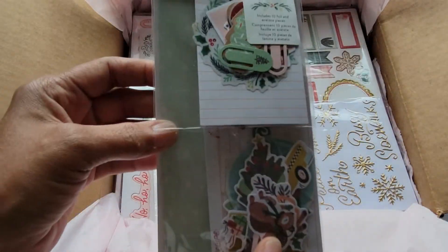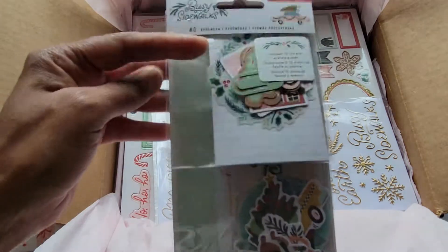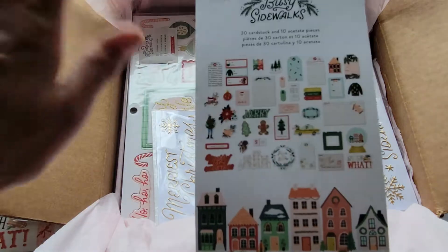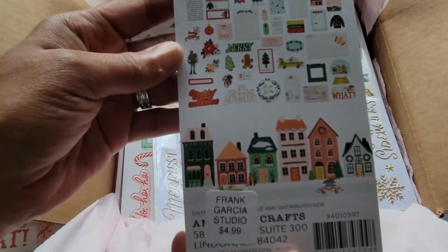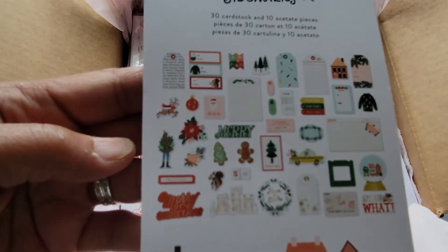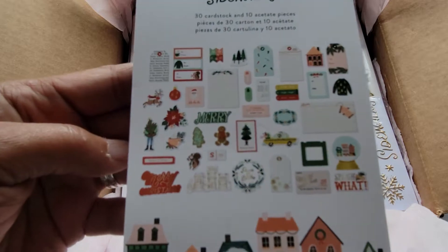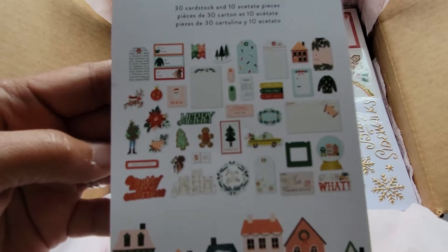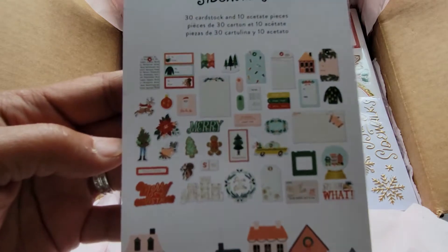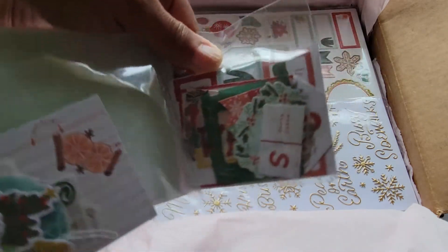Here is the ephemera and you get 40 pieces. I didn't get duplicates of anything — I only need one of everything. Let me bring it a little closer so you can see. You've got snow globes, some houses, some tags — that's what that looks like. Isn't that nice?